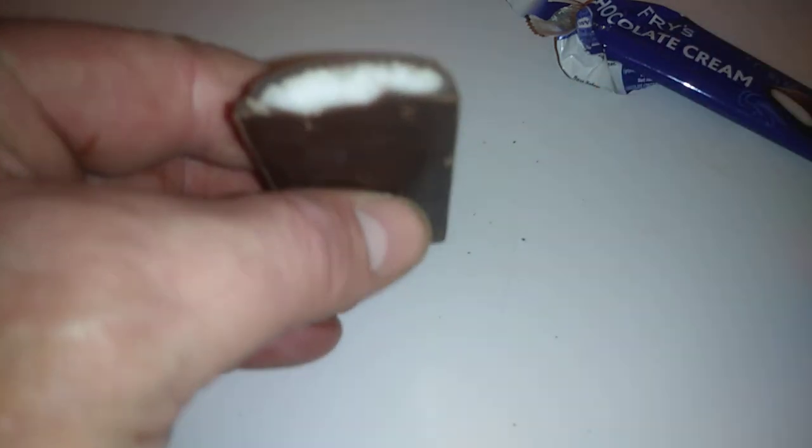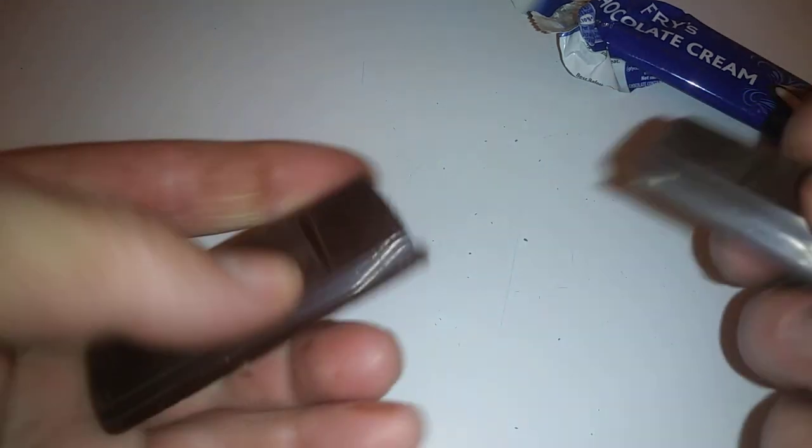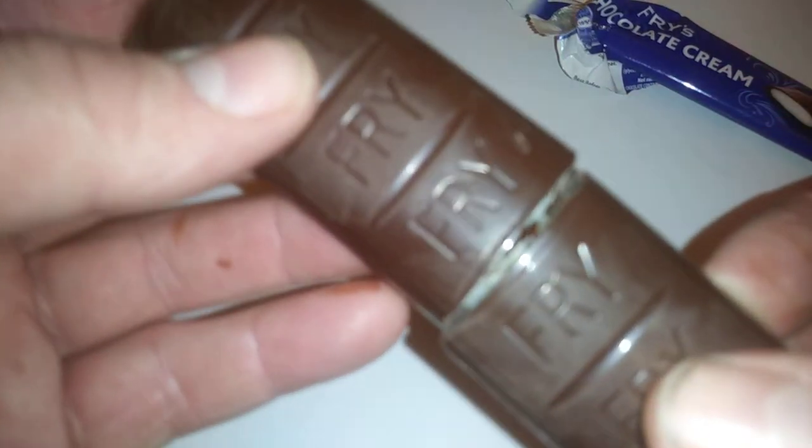And it tastes real nice. You can just smell that mint, that fondant — one of my all-time favorites by Fry's. Really a good-looking chocolate bar. That's just begging to jump out and eat you.